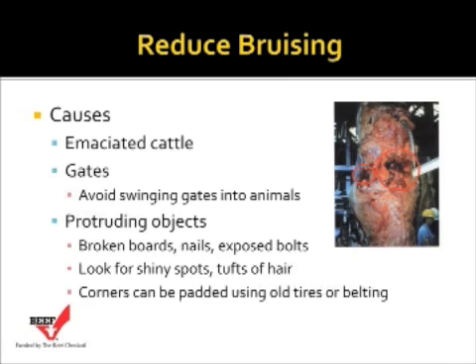Another cause of bruising is emaciated cattle, particularly really thin cows and bulls that might be considered cull cattle in our operation — those cattle are more subjected to bruising. Gates in our facilities are especially important. It's tempting sometimes to swing a gate to try to cut off an animal, but avoid swinging gates into animals because this typically will result in some loin bruises.